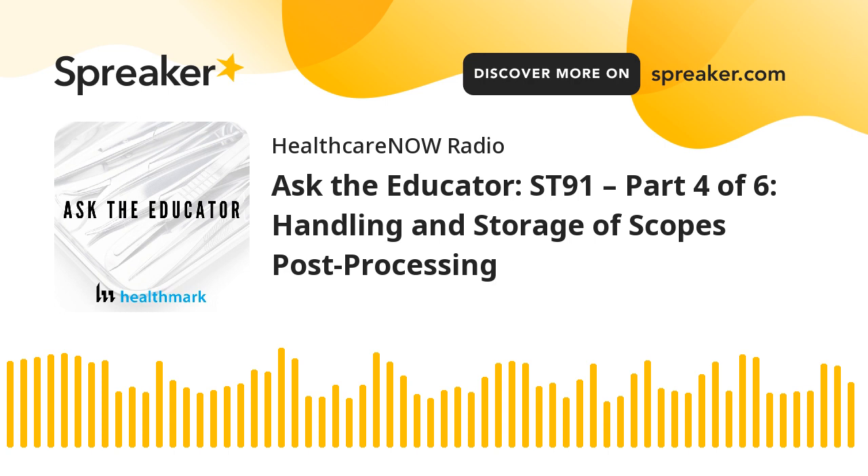In case you are just joining us, this is another one of our ST91 series. You can go back and listen to our first one with Mary Ann Droznak talking about what ST91 is and where it came from—it's a brand new document. But if you want to hear John Whelan talk about storage, handling, and post-processing, then you are in the right place, because John is about to talk about that.